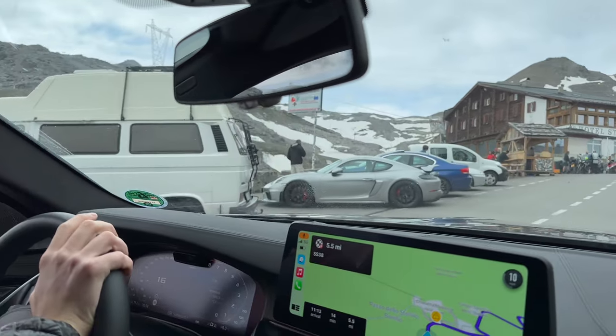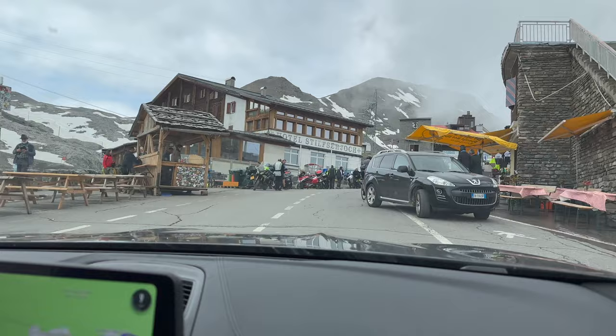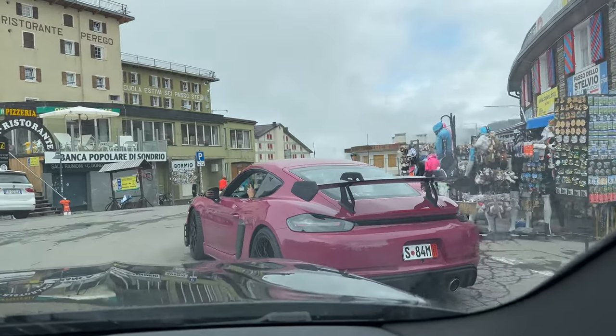Going up the hill and there's a GT4 right here. We have the GT4 and the GT4 RS — similar taste.